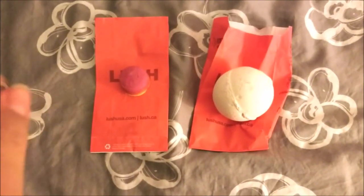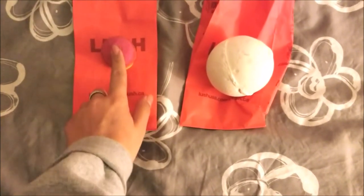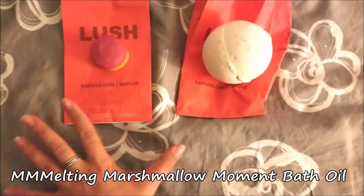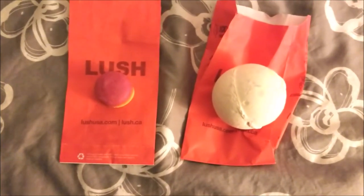Alright guys, so I am back. It is a little bit later and I just wanted to show you what I got. So I got this first one here. This is a bath oil and oh my goodness, I was like freaking out when I smelled this because it smells like red licorice and I love red licorice.